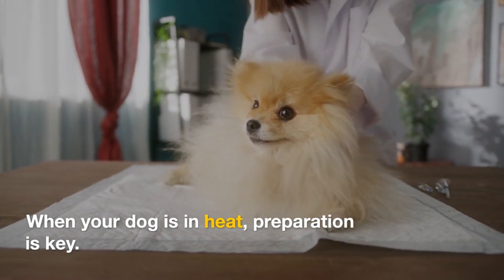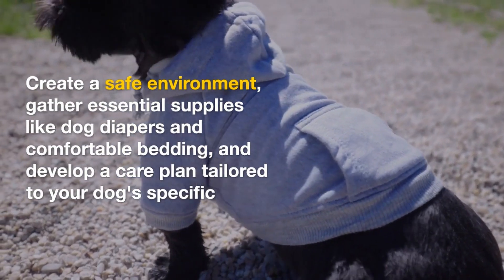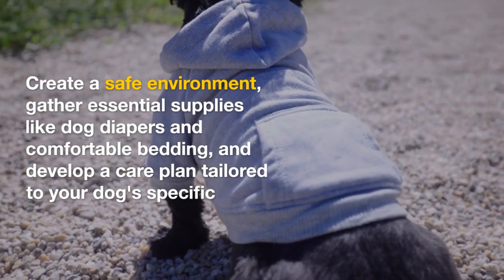When your dog is in heat, preparation is key. Create a safe environment, gather essential supplies like dog diapers and comfortable bedding, and develop a care plan tailored to your dog's specific needs.